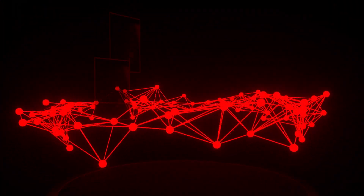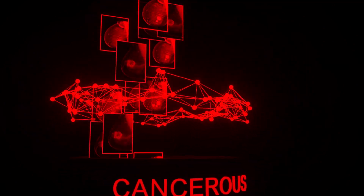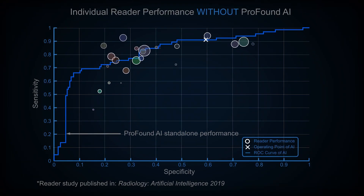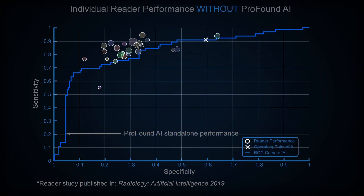The deep learning algorithm is trained on thousands of biopsy-proven cancers to recognize the characteristics of breast cancer. It's also trained on thousands of known negative exams to learn what a normal mammogram looks like. In order to receive FDA clearance for Profound AI, which we did achieve in December 2018, we had to conduct a very rigorous clinical study.